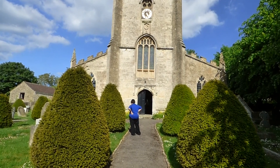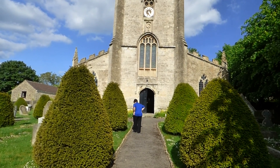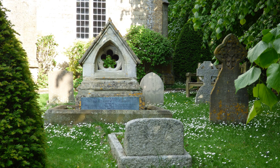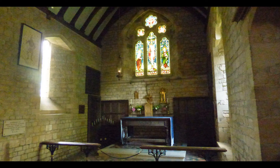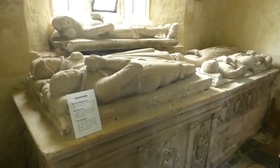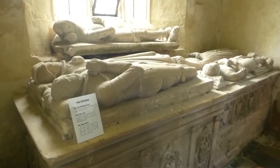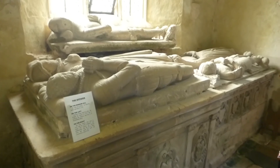The Church of All Saints was constructed in the 12th century. It is the burial site of several owners of the castle, including Sir John Delamari, who built the castle, and Richard Praetor, who surrendered the castle to the forces of Oliver Cromwell. The effigy at the top is Sir John Delamari, who built the castle and died in 1383.